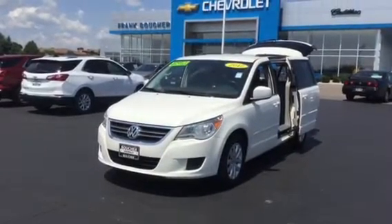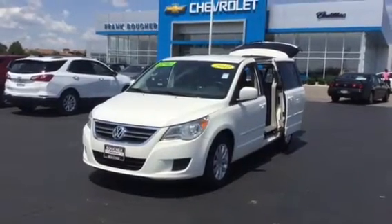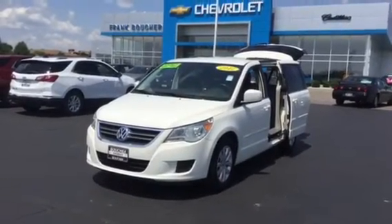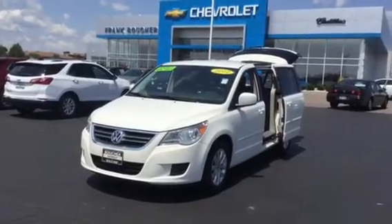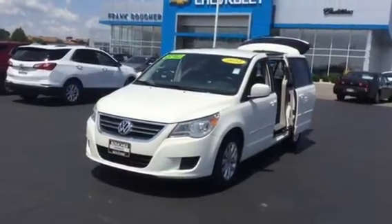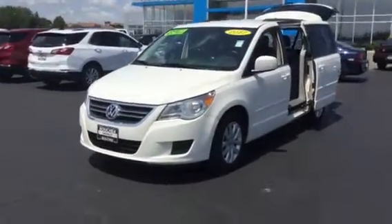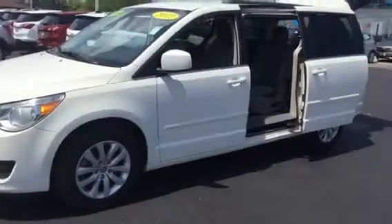Hi there, good afternoon Alicia, this is Justin Sorrell at Frank Boucher Chevrolet, here at 8600 Washington Ave. I want to go ahead and show you the 2012 Volkswagen Routan that we just took in — the one that you inquired about, stock number 18CC829A. This vehicle was just traded in by one of our managers here; his parents traded it in.